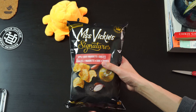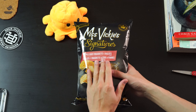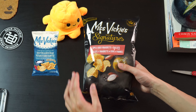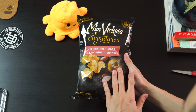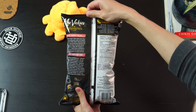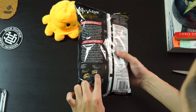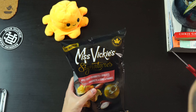Next we have Miss Vickie's Signatures. I think this is more of a premium line versus your matte-looking Miss Vickie's bags — like your jalapeño, sour cream, the blue one. This is what the bag looks like: you have apple cider vinaigrette and shallots. Looks a lot more premium. It seems they come with two other flavors as well — truffle and a Vicktory smoked salt. We went with the apple cider vinaigrette and shallots this time, certified in Canada. It's also a new flavor.